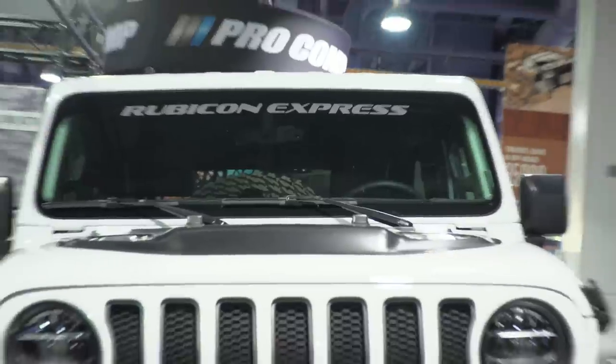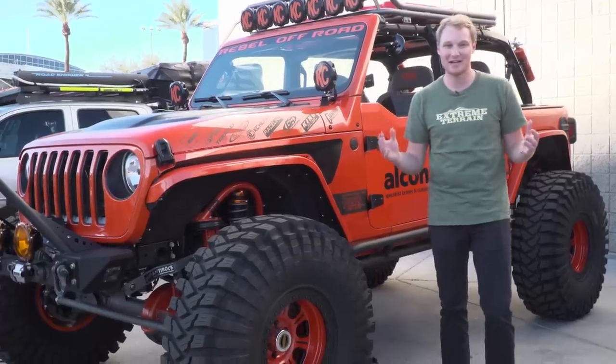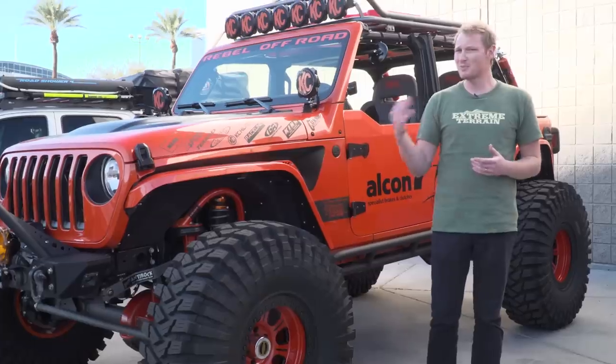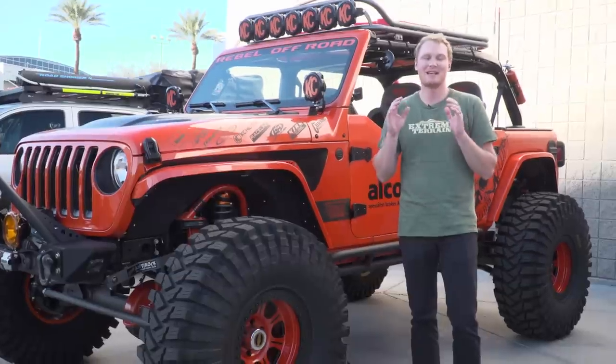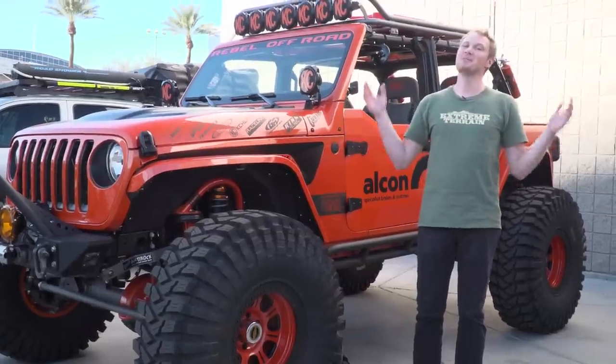As we suspected, there are a ton of JLs out here. We are going to show you my top three picks from the show. We're also going to be covering a lot of the new JL products, which have been a little bit slow to roll out. If you have a JL, you're probably waiting for some stuff to come out to bolt onto your Jeep, but there's a lot of new stuff out here today. So without further ado, let's get into it.